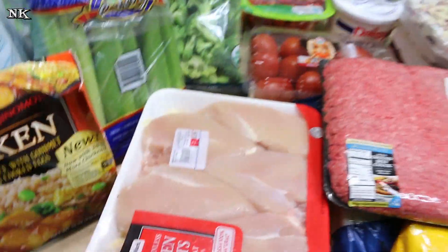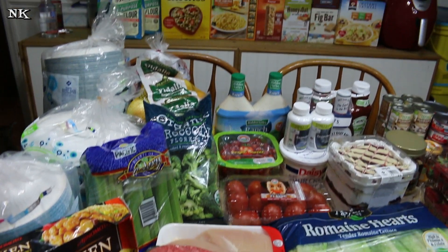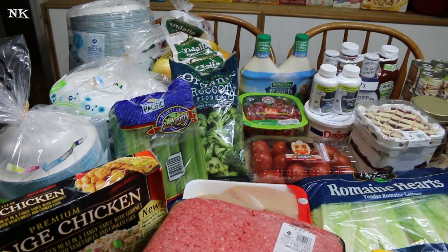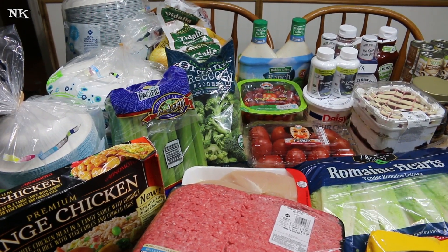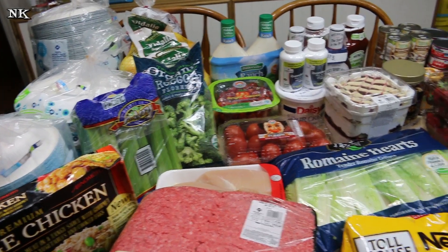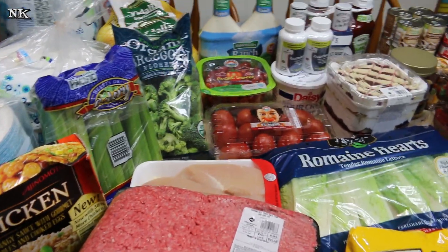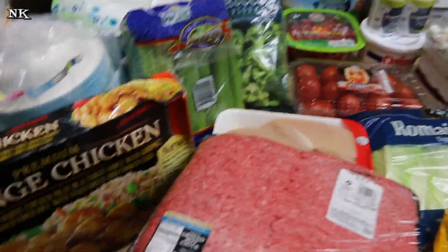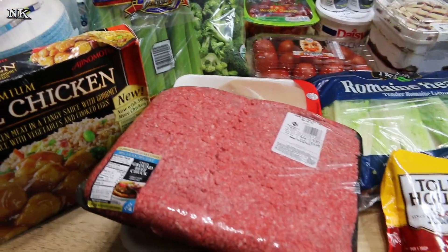That is a heck of a haul! We didn't spend that much time in the store and we got everything we needed. I went prepared with a list, and that's something you should all do — buying things on impulse will really cost you a lot of money. Go eat before you go shopping. We always go have lunch together as a family once a month; we consider it a treat, and then we go do our shopping.